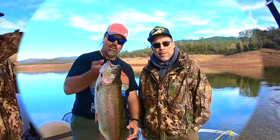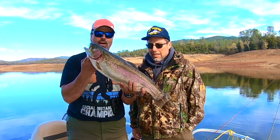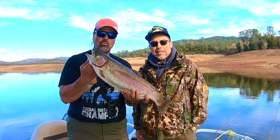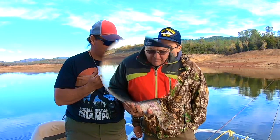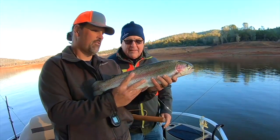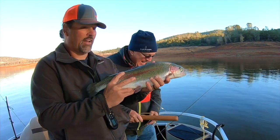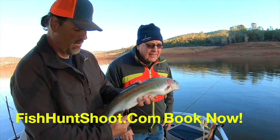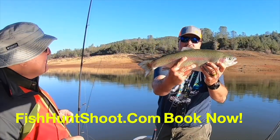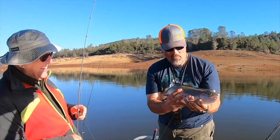Trout fishing is red hot at Collins Lake. Check out these awesome rainbows my clients have landed this fall. Join me on the FHS pontoon boat and learn my proven methods for catching more and bigger trout, up close and hands-on. To book your trip now, go to fishhuntshoot.com and we'll be yelling fish on Collins Lake, baby!